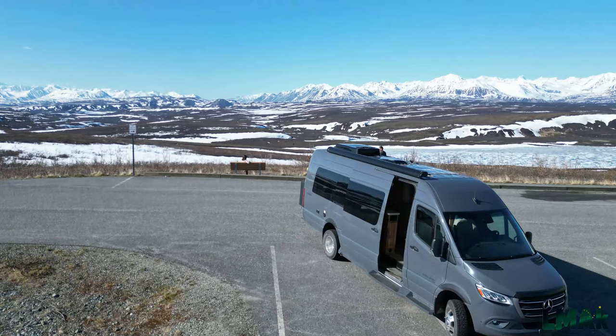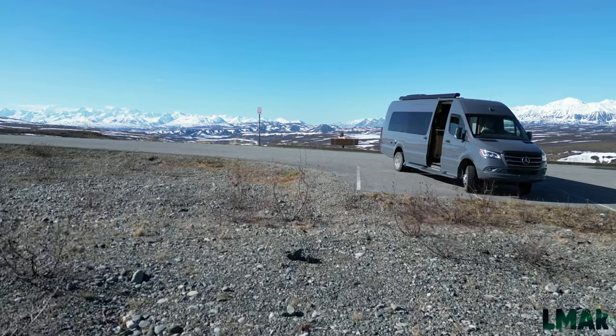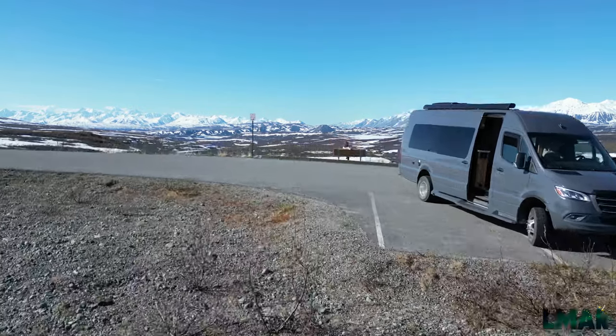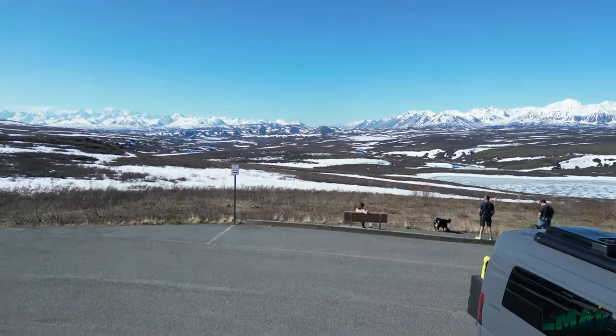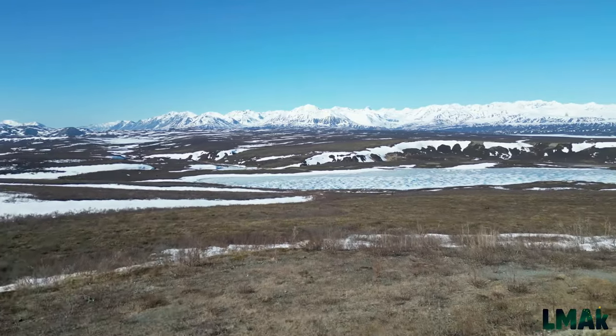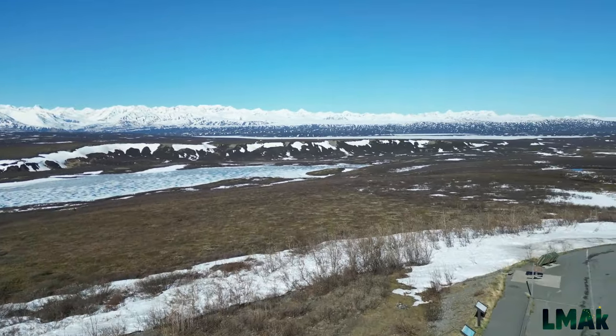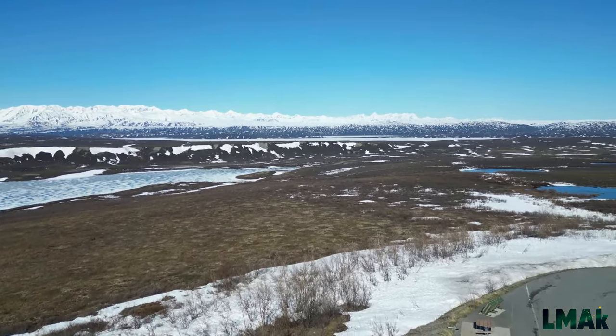As you make your way east from Cantwell to Paxson, when you get closer to the Paxson Inn, the pull-offs become better managed, the parking areas become larger, and we are now on pavement once more — but the mountain views become more and more remarkable as we go.